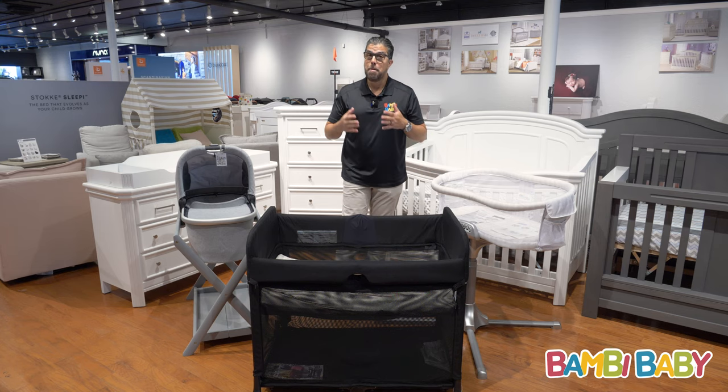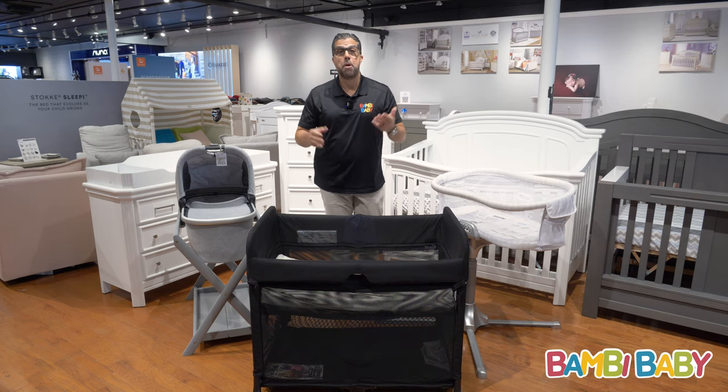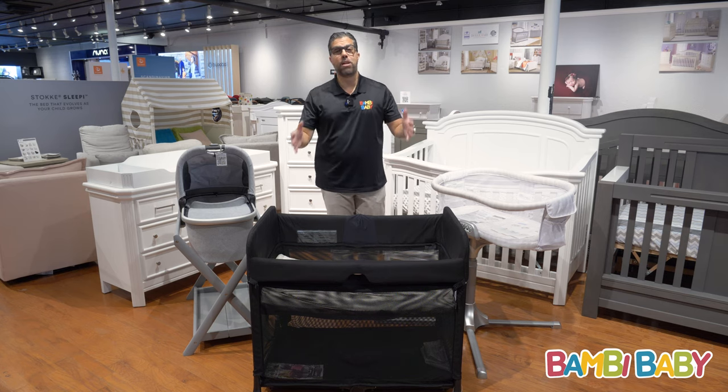Easy access is nice, but I prefer not using a bedside bassinet — and I'm sure there are going to be opinions on that. I know I'm outvoted, but I'd rather put the baby directly in the crib and use a portable pack n' play upstairs, downstairs, or outside.